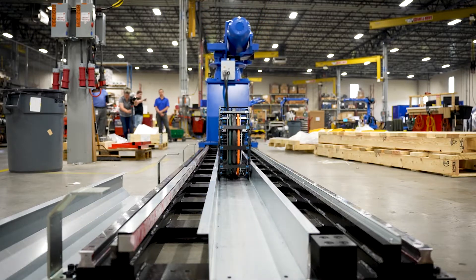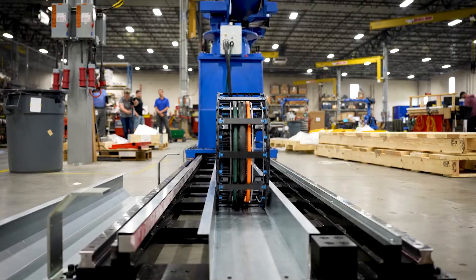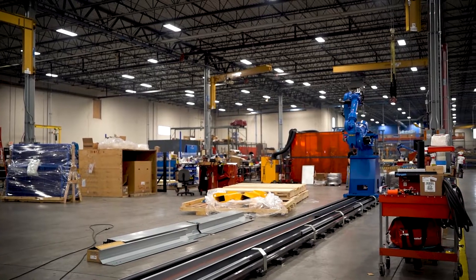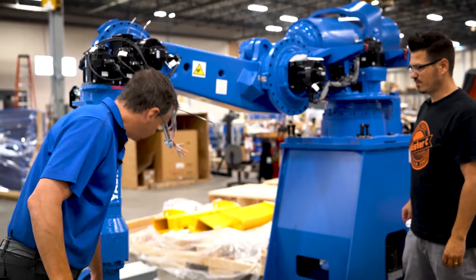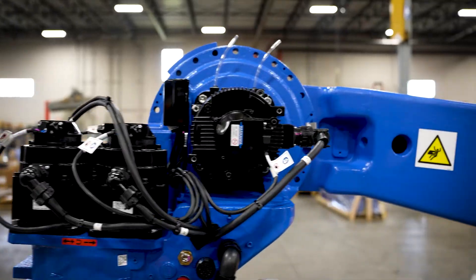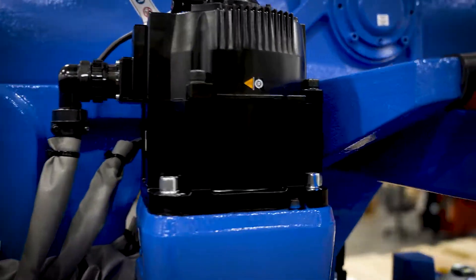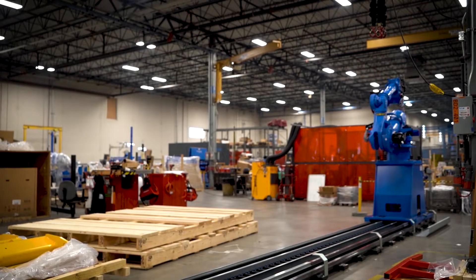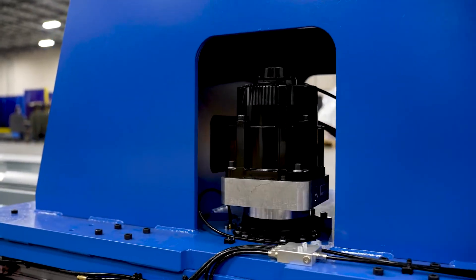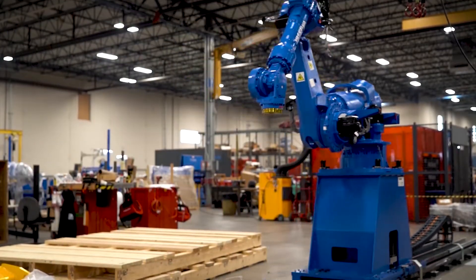This robot looks totally different from the others — it's on a huge monster track, and there's a really big motor right here. We make small, medium, and large robots. Most of our robots have six motors and six axes — there's an axis here, here, and here, three motors here, then four, five, and six. The robot doesn't have any feet or wheels, so we add a seventh motor on a track, which allows the robot to slide up and down, increasing its range of motion.